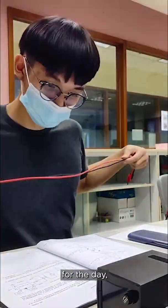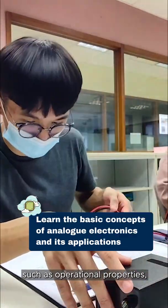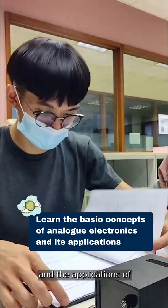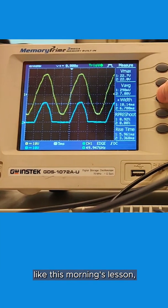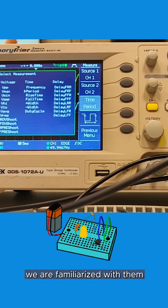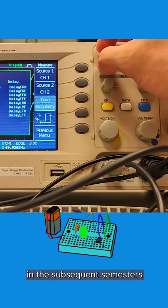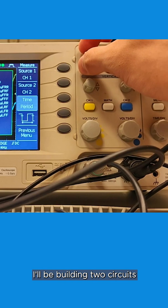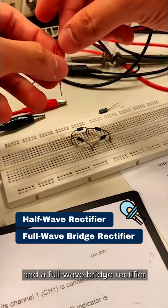On to my last lesson for the day, which is Analog Electronics. In this module, we'll learn the basics such as operational properties, working principles and the applications of discrete electrical devices. Like this morning's lesson, we'll be trained using practical circuits so that we are familiarized with them. For my practical, I'll be building two circuits: a half-wave rectifier and a full-wave bridge rectifier.